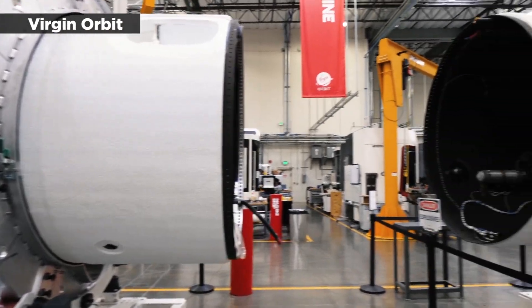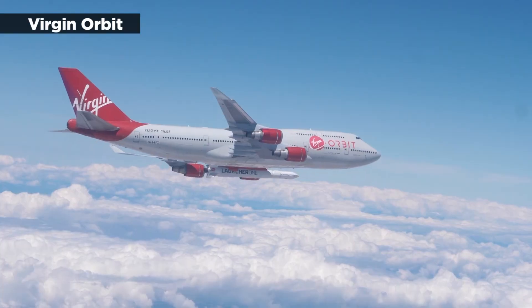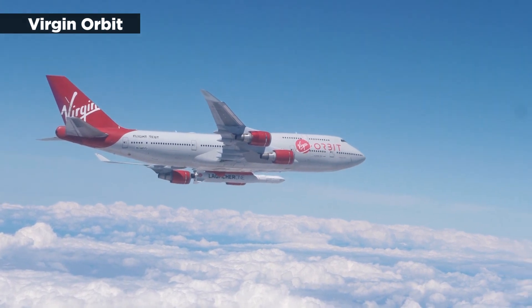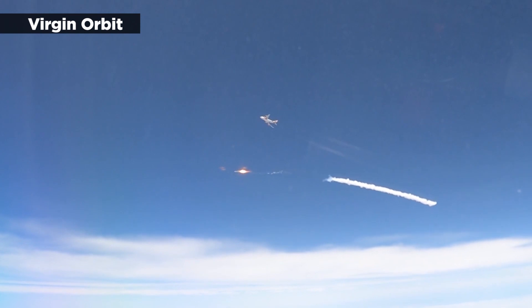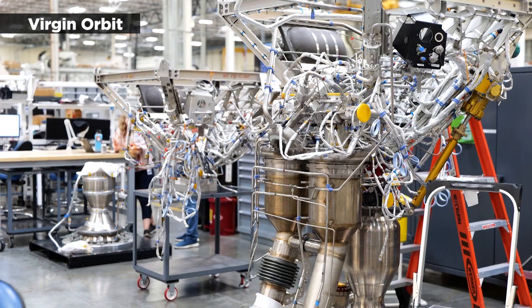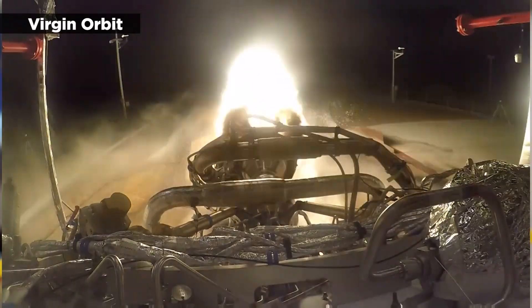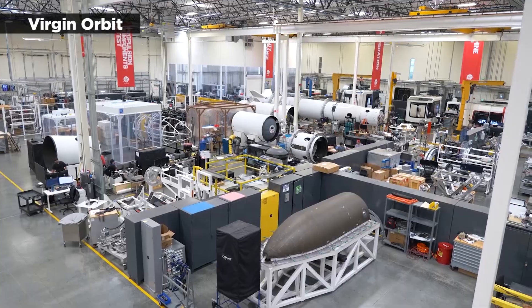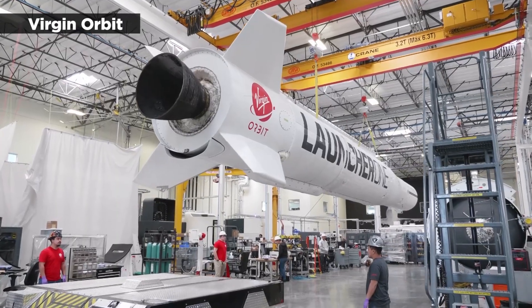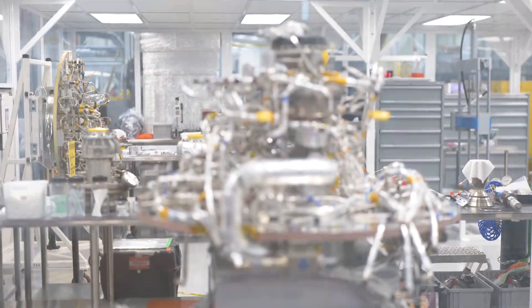Despite the setback, Virgin Orbit has previously completed successful launches from California on multiple occasions. The company, which was founded in 2017 by Richard Branson, seeks to provide a more flexible and less expensive way to put satellites into orbit. The company has already delivered commercial, civil, national security, and international satellites into orbit via its Launcher 1 rockets, which are designed and manufactured in Long Beach.